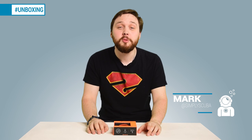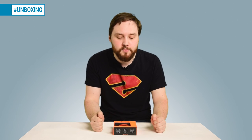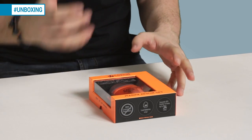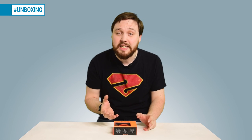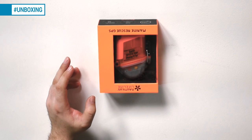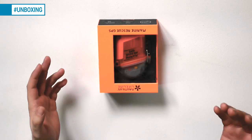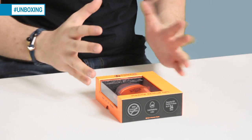Hi guys and welcome to Simply Scuba. This is another unboxing video. Right here we have the Nautilus Lifeline Marine Rescue GPS. This is a handy little gizmo that's going to get you found if you're ever lost at sea. It works on radio waves and that's going to connect to any boats via the GPS system up to a 34-mile radius.